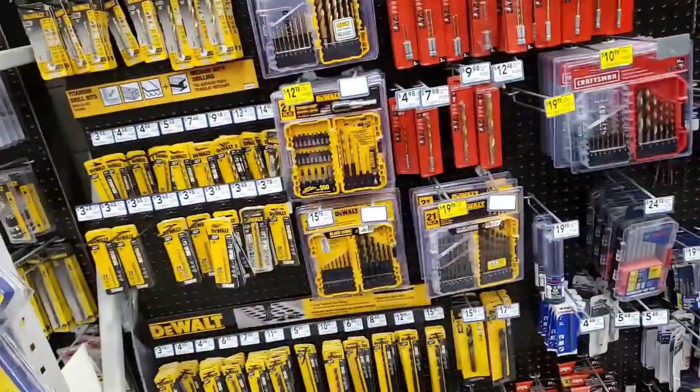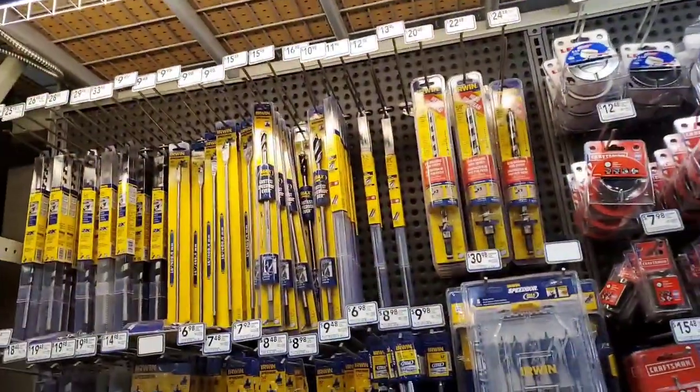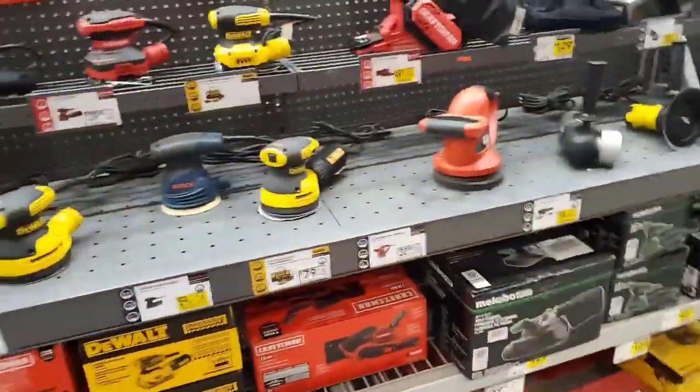It's amazing how you can go to one Lowe's and it has a bunch of sales, and you go to another one, there's no sales. Nothing really going on here.